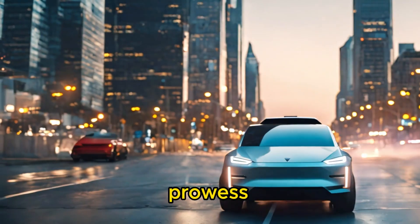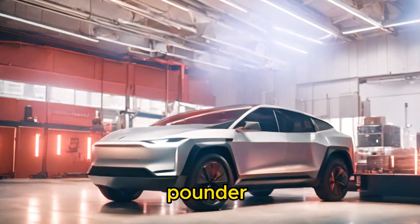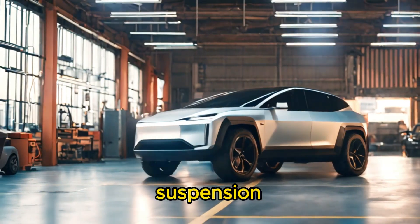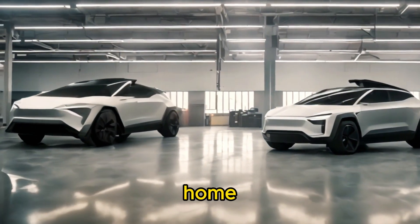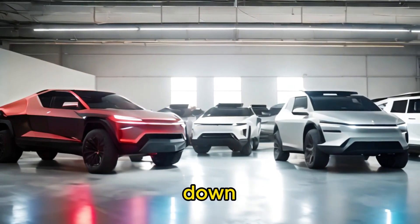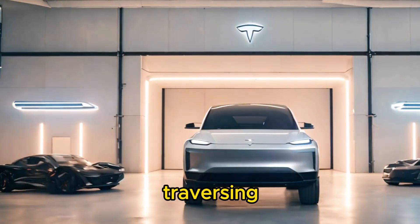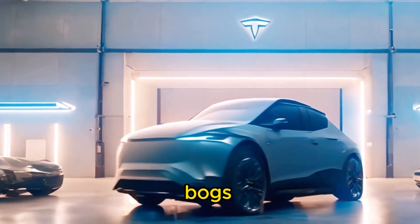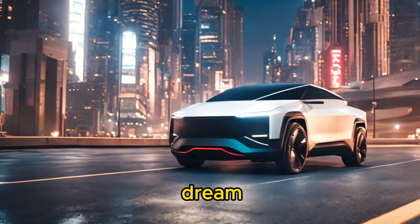Speaking of off-road capability, the Cybertruck is more than just a pavement pounder. With its robust suspension system, generous ground clearance, and advanced traction control, this truck is equally at home tearing up the trails as it is cruising down the highway. Whether you're navigating rocky terrain, traversing sandy dunes, or forging through muddy bogs, the Cybertruck's off-road prowess will take you places other trucks can only dream of.